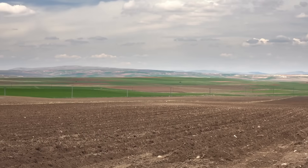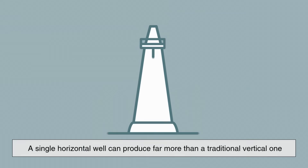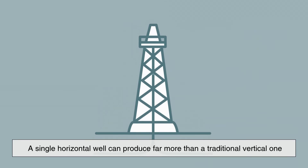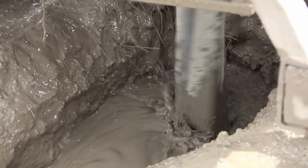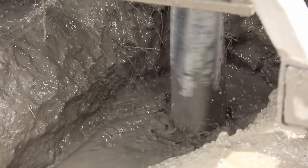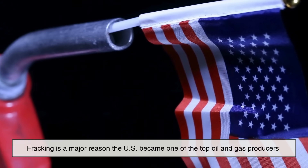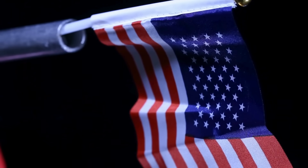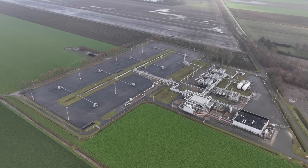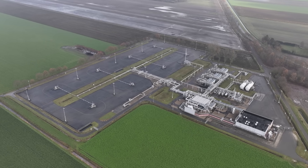One of the reasons fracking became so popular is its efficiency. A single horizontal well can produce far more than a traditional vertical one, and it reduces the need for multiple drilling sites — meaning less surface disruption per barrel of oil or cubic foot of gas. In fact, fracking is a major reason the U.S. became one of the top oil and gas producers in the world. The technique unlocked resources that were previously considered inaccessible or too expensive to extract.